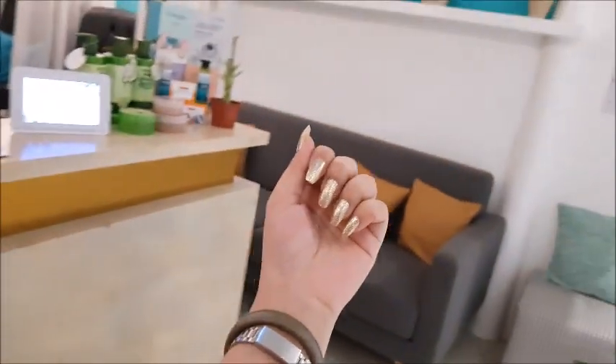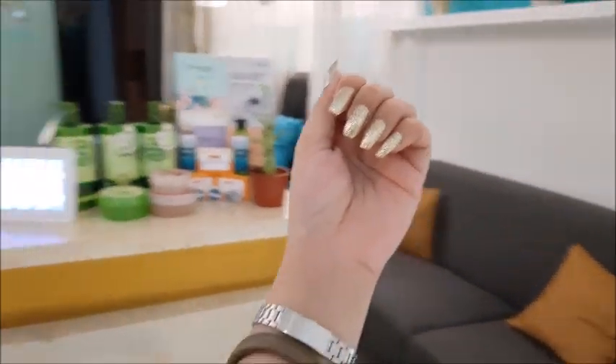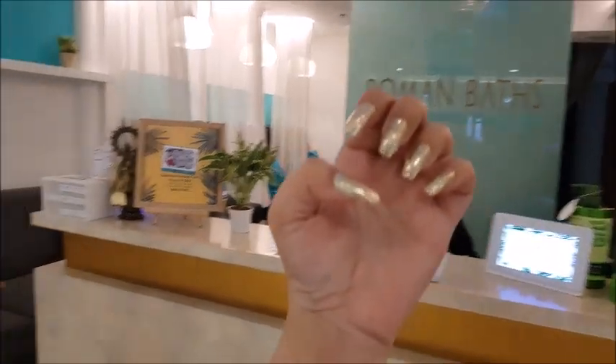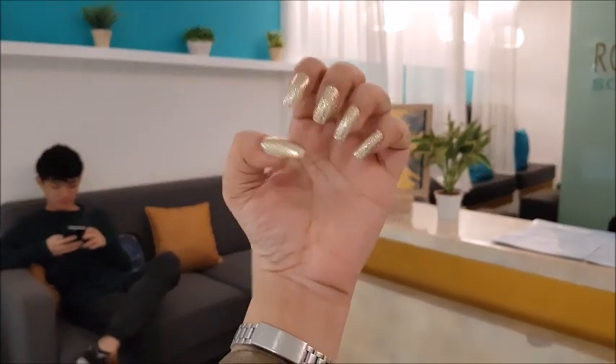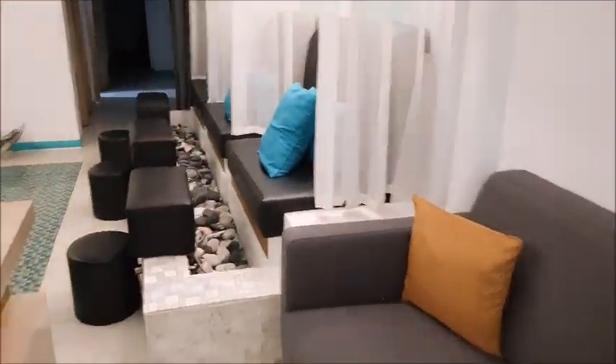Ano pala — press on nails lang yung gamit ko today from Empress Shop. Follow nyo sila guys sa Instagram. Ganda, diba? Tapos, may mga couch sila dito sa harap. Super ganda dito.